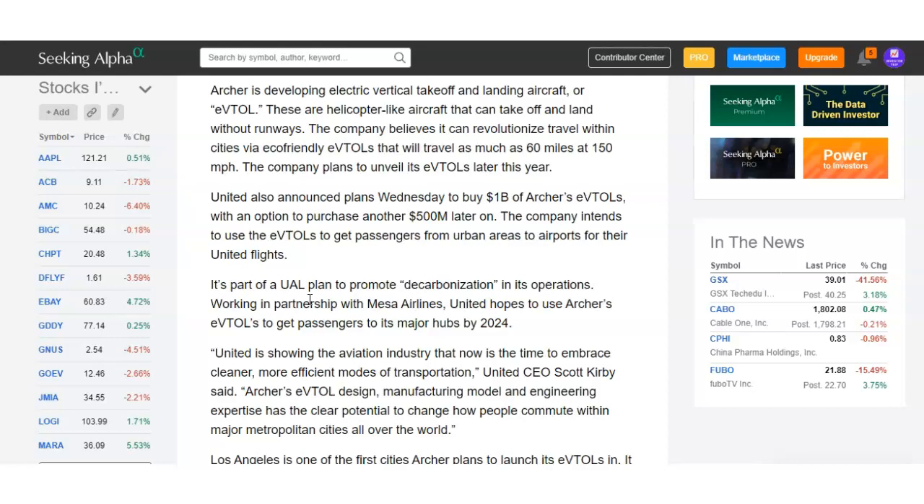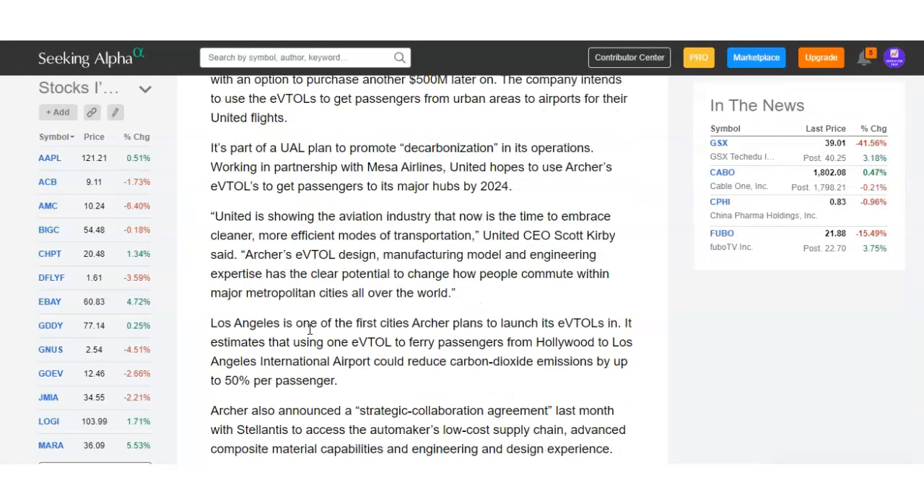These airline companies are getting smarter and realizing there's a lot of opportunity in electric aircraft. Electric cars are really taking off — Tesla has done really well — but no one's really talking about electric aircraft. Planes emit a lot of toxic chemicals and carbon byproducts into the atmosphere, the same problem we have with cars. United hopes to use Archer's eVTOLs to get passengers to its major hubs by 2024, so this is a long-term stock hold — you're going to be holding it for some years.